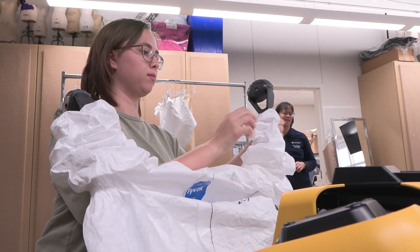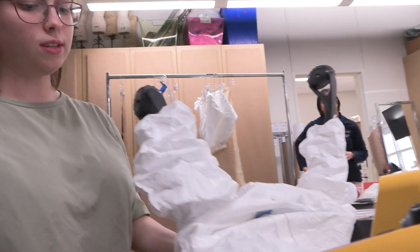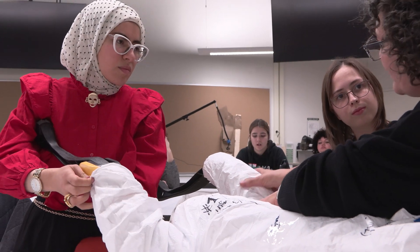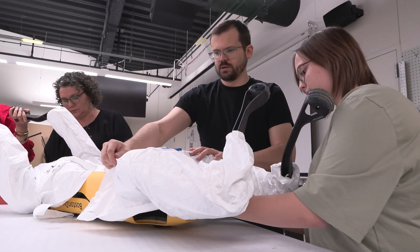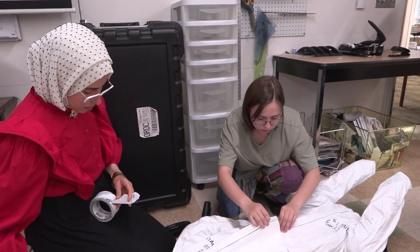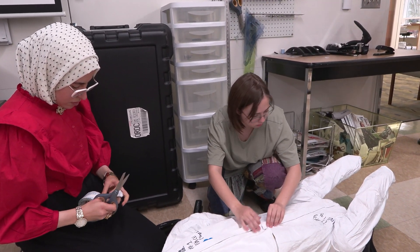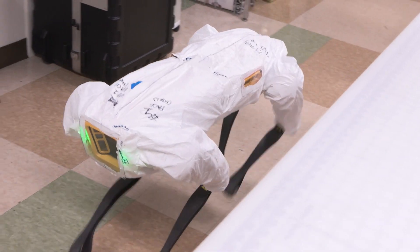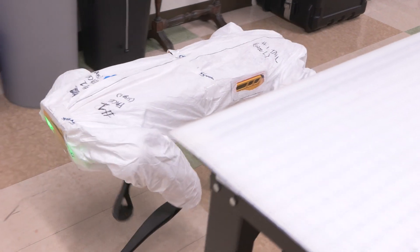Fashion design students don't always end up designing fashion — they design other things. And so this is a window into how that knowledge of design and problem solving can be applied to really anything. We really do teach design; we apply it to fashion, but it can be applied to anything. And now they have more opportunities and other things that they can look at and possibly design for.